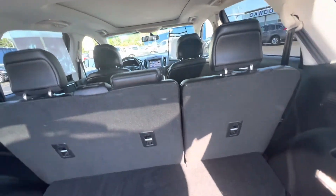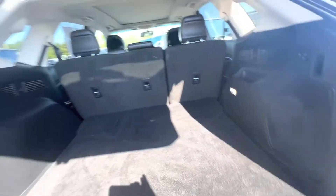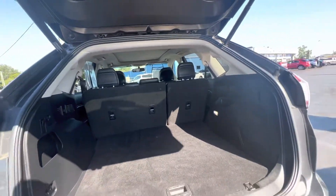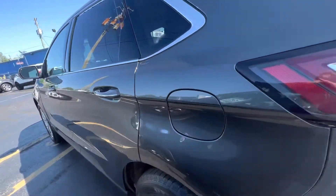So it's five passenger. These are automatic seats — you just push the button and down they go. It also has the kick option too for the tailgate.